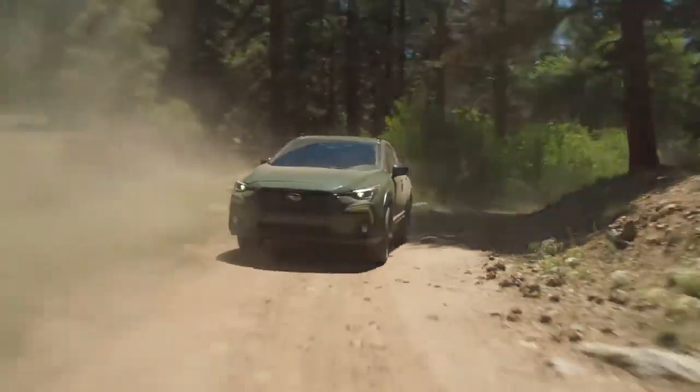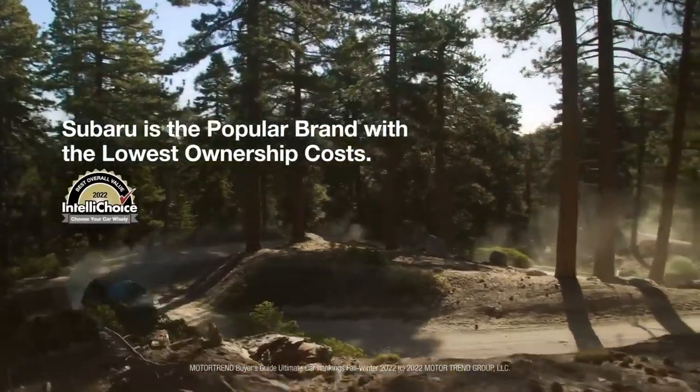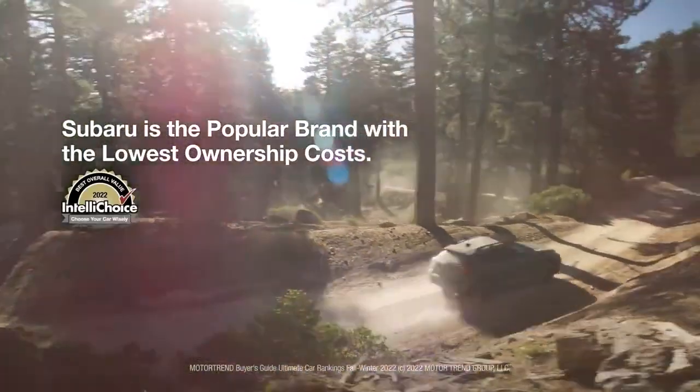In addition to performance and capability, the Crosstrek also offers owners exceptional value. It's no wonder IntelliChoice names Subaru the popular brand with the lowest ownership costs.